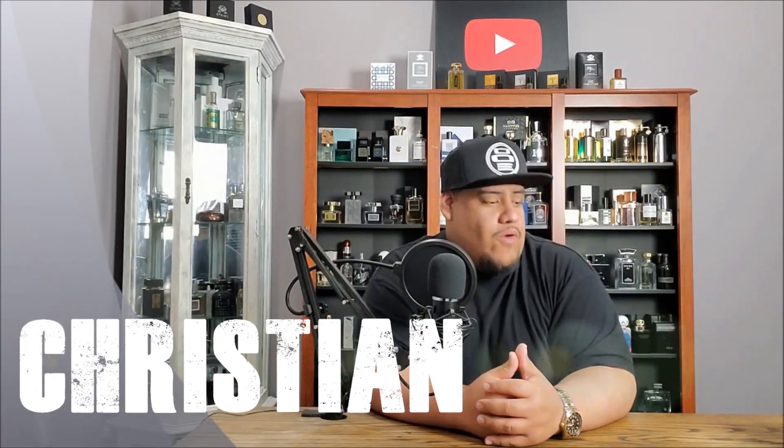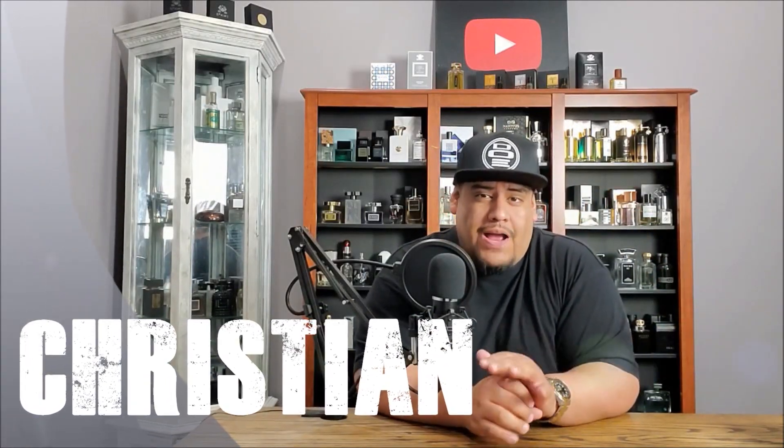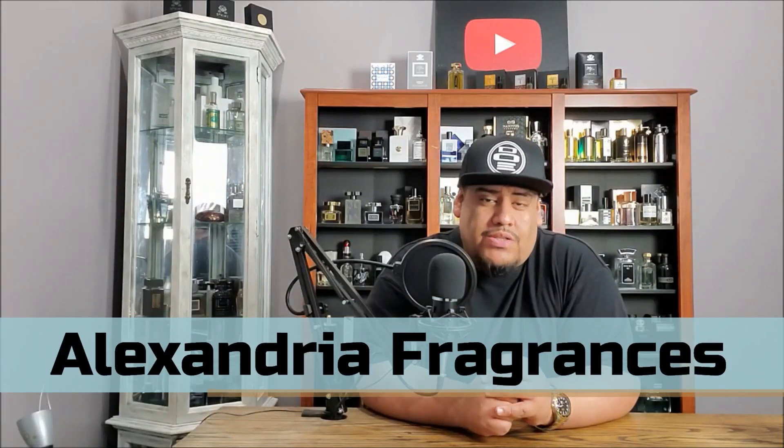What's going on, everybody? This is Christian from One Accord Fragrance Reviews. Today, we're going to be going over five fragrances from the house of Alexandria Fragrances.